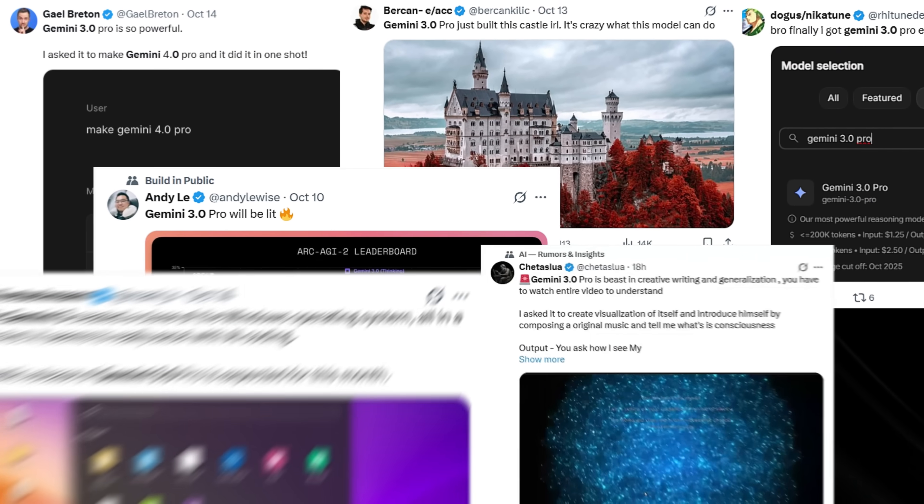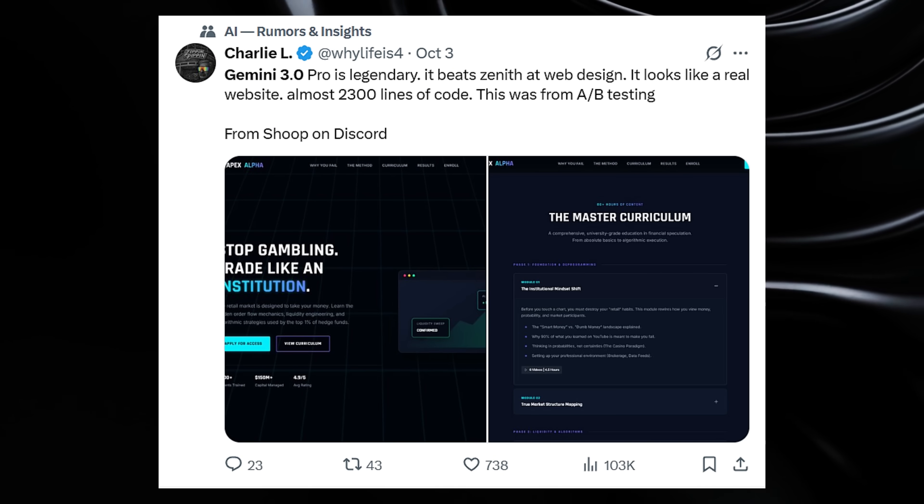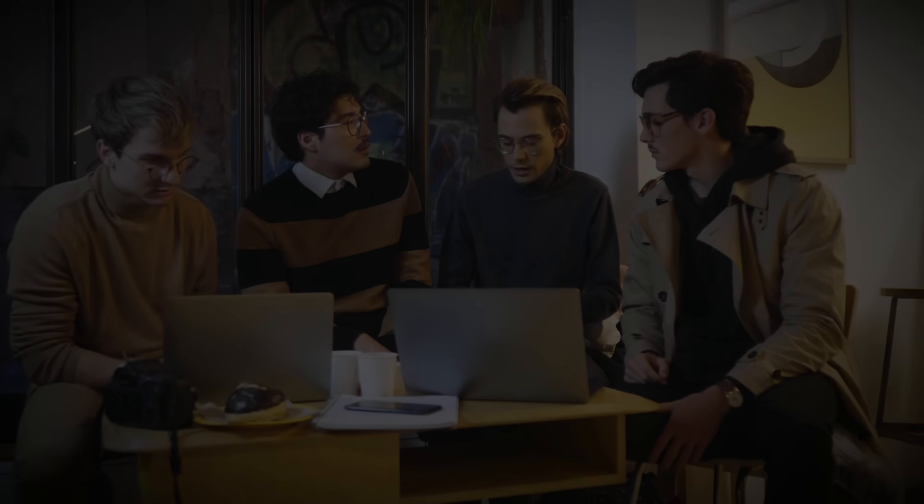Stop imagining, because thousands of people are secretly using Gemini 3.1 Pro right now, and their reactions are absolutely insane. We're talking about developers saying 'this feels like magic,' designers calling it a generational leap, and programmers claiming it's 50% better than anything else that exists. But here's the crazy part — Google hasn't officially announced this AI yet.